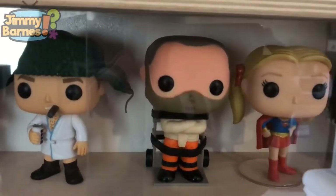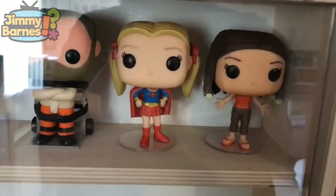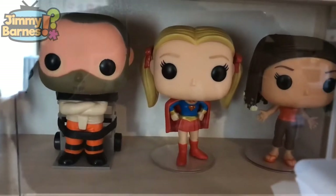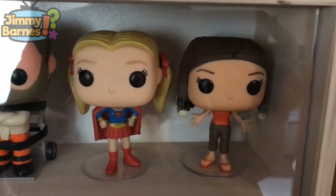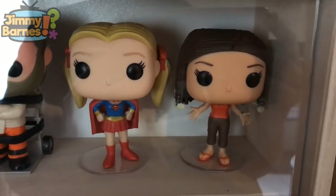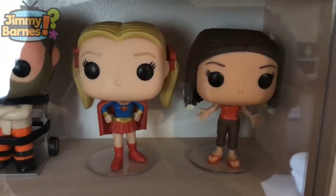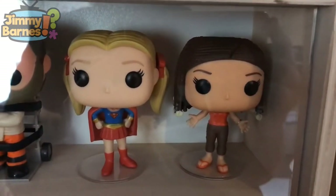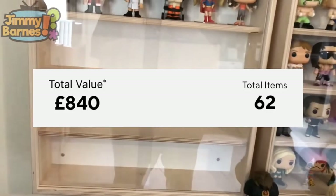Then we move on to Hannibal Lecter from Silence of the Lambs. Last couple: Phoebe Buffay from Friends and Monica Geller from Friends. With my Pop in a Box subscription I hope to be getting more of the Friends characters — this second wave I'd really like to complete over the next few months.